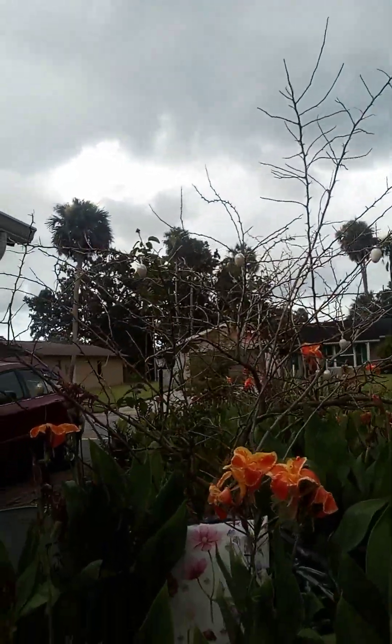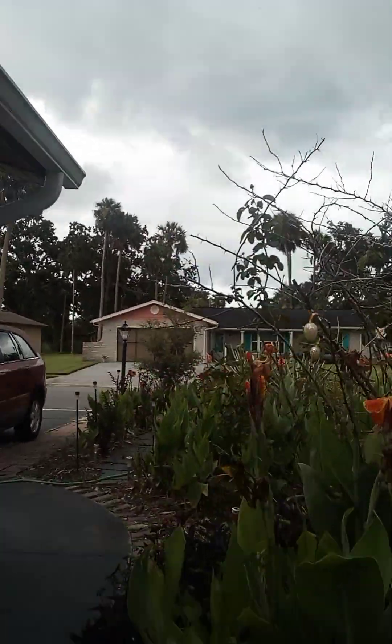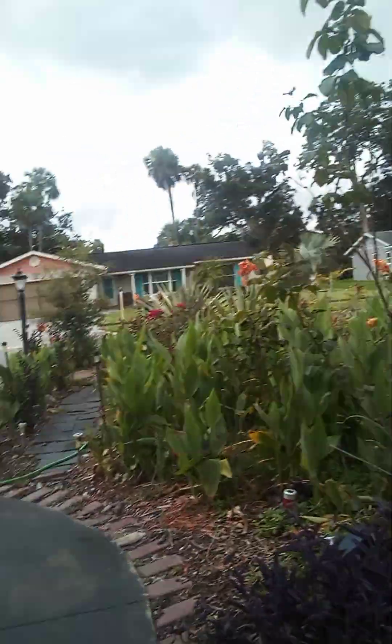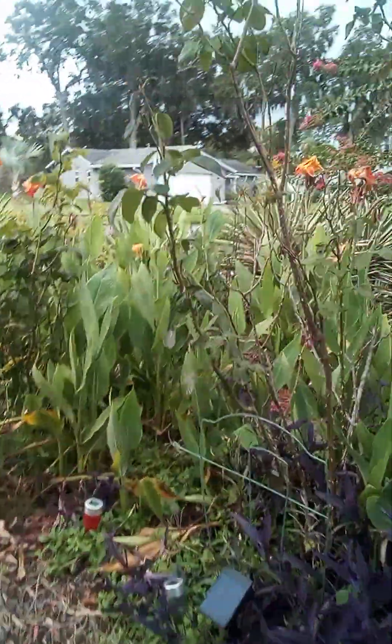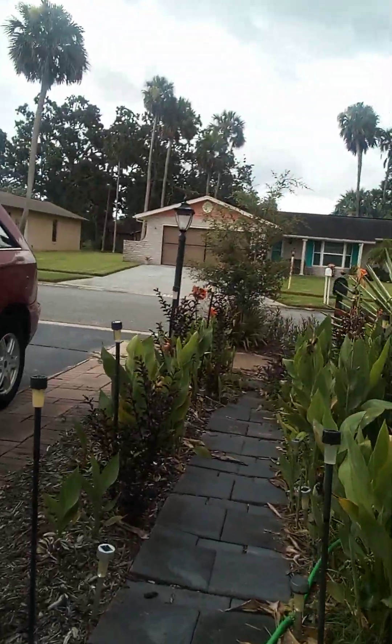Let's take a look here at our canna lilies. They are so beautiful and so big, growing really nice. Here's the ground cover. It's starting to rain a little bit — it'll just be a quick little tour, a little bit of rain.